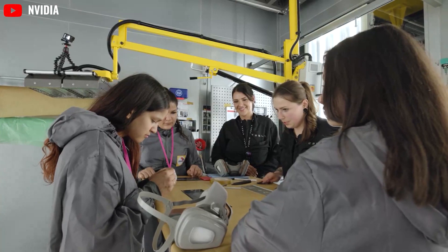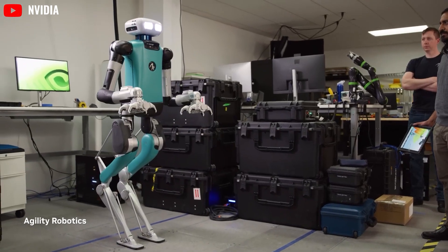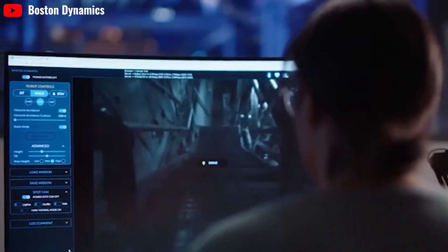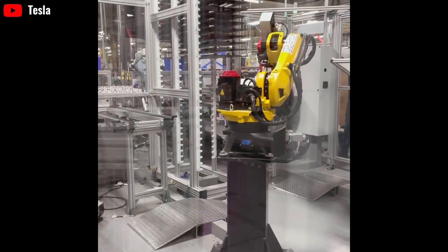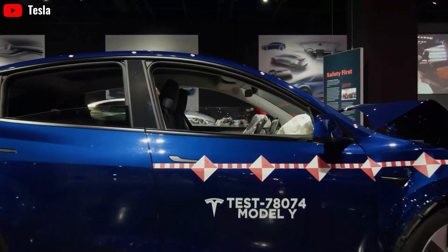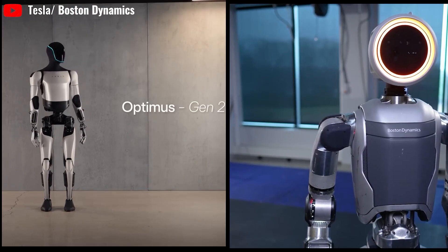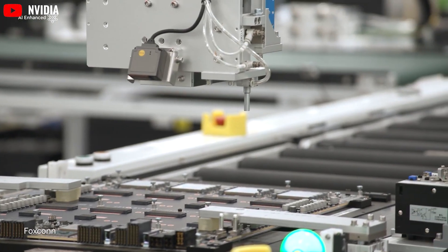Beyond cost benefits, Tesla Optimus using proprietary software cuts licensing and maintenance costs, allowing more efficient resource use. It enables Tesla to tailor and optimize performance and adaptability, while implementing strong security measures and maintaining control over data to reduce vulnerability risks. This ensures seamless integration within Tesla's ecosystem and gives Tesla a competitive edge — allowing continuous innovation and setting Tesla apart from competitors relying on third-party solutions, strengthening its market position and promoting technological leadership.